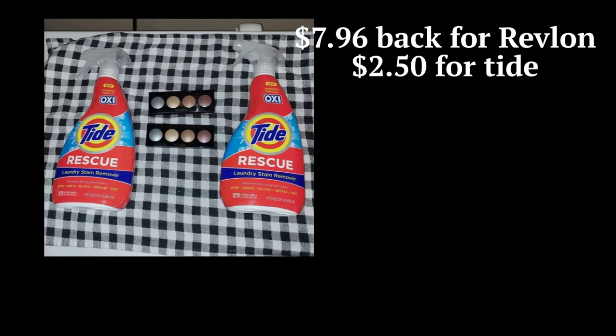The Tide Rescue — I didn't have coupons this time, but last time I did. I got $2.50 back for the Tide Rescue. I think I saw hang tag coupons somewhere for it — they do pop up. It's about $4 and something, so if you can find a coupon for a couple dollars off, it's pretty good because you get $1.25 back each Tide Rescue.